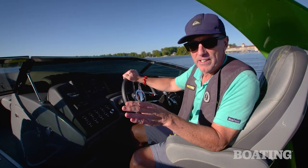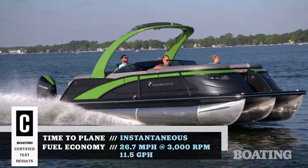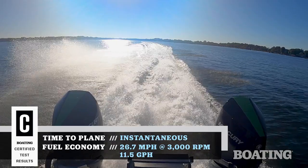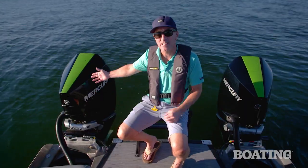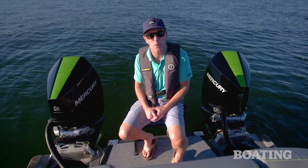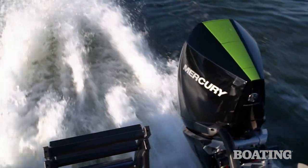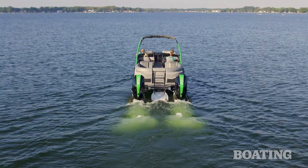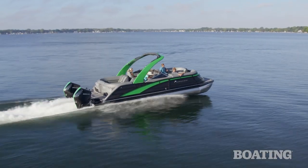Let's get right into some of the power, and then we'll show you some of the other great features this boat has. The source of all that power falls to these two beauties — twin Mercury 300 horsepower outboards. They're color matched to the colors in the boat. They give this boat strong punch out of the hole and a nice top end speed, in this case close to 60 miles an hour.